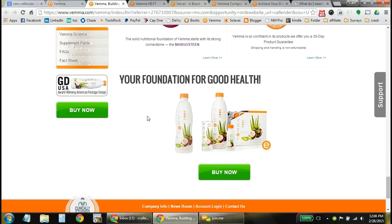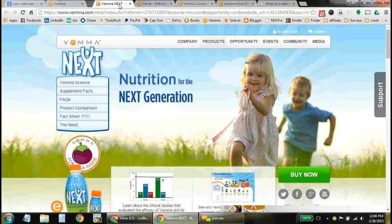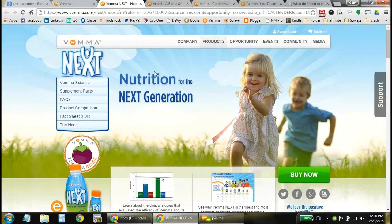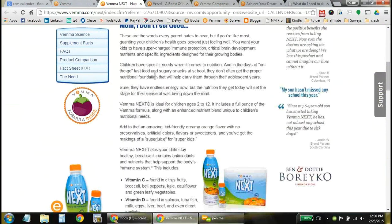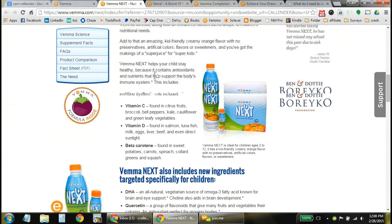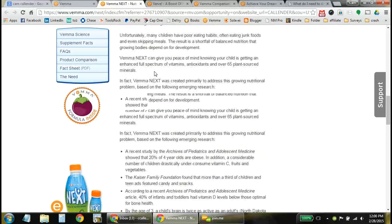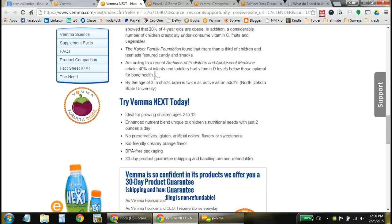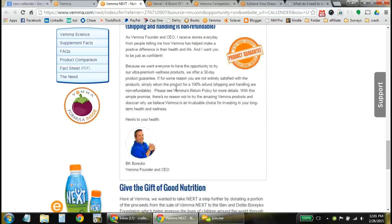Once you fill out your information, you'll be directed right to that website to purchase these products and get more information. Going into the Next formula — this is the same type of formula, enhanced just a bit for kids. It includes more vitamin C, more vitamin D, and a little bit of DHA to help with brain development. The product is designed for ages 2 to 12, and then they can switch over to the actual VEMA formula.